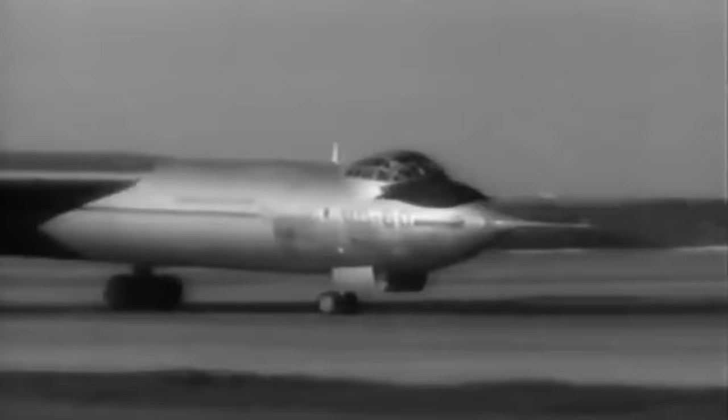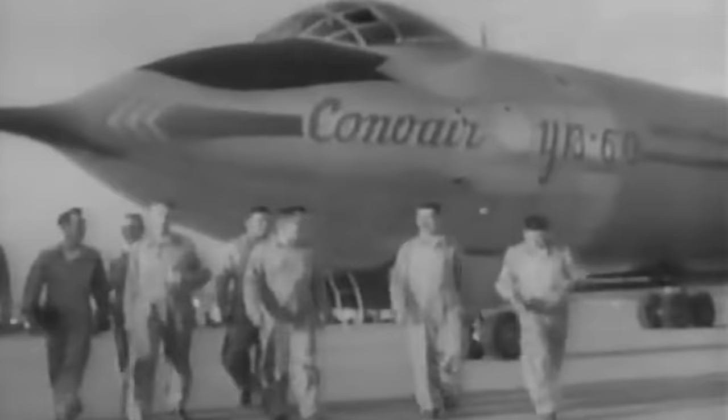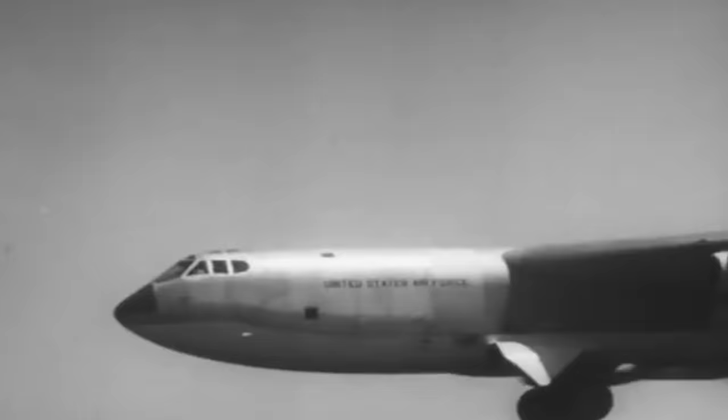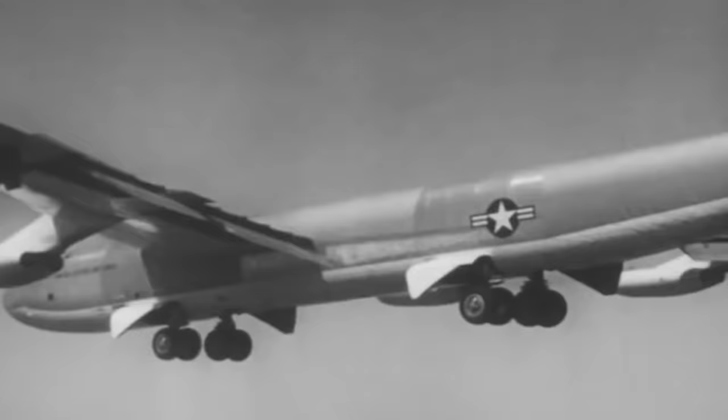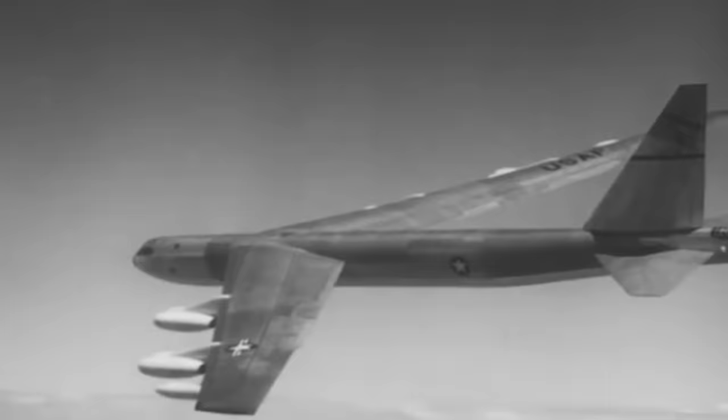The first prototype then took flight on April 18 and was piloted by Beryl A. Ericsson for 66 minutes under inclement weather conditions. The YB-52 had beaten the YB-60 into the air by three days, and to make matters worse, it was also about 100 miles per hour slower than the Boeing. On top of that, the Convair model showed significant handling problems, but it did have a heavier bomb load of 72,000 pounds against the B-52's 43,000.